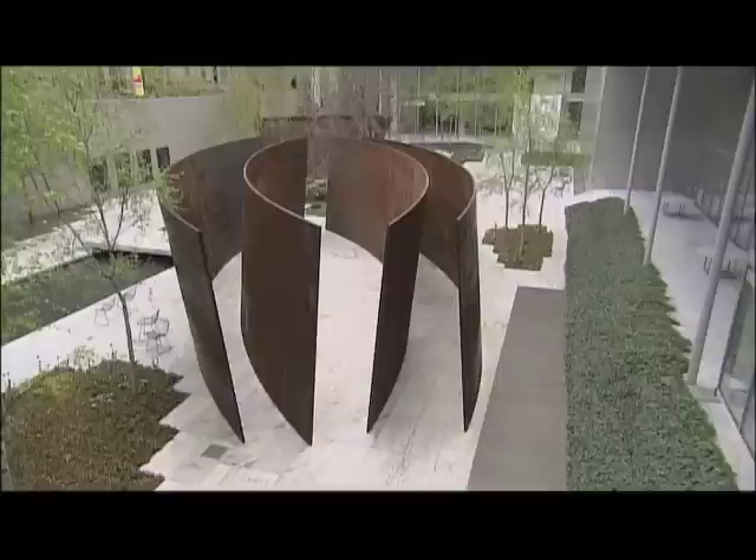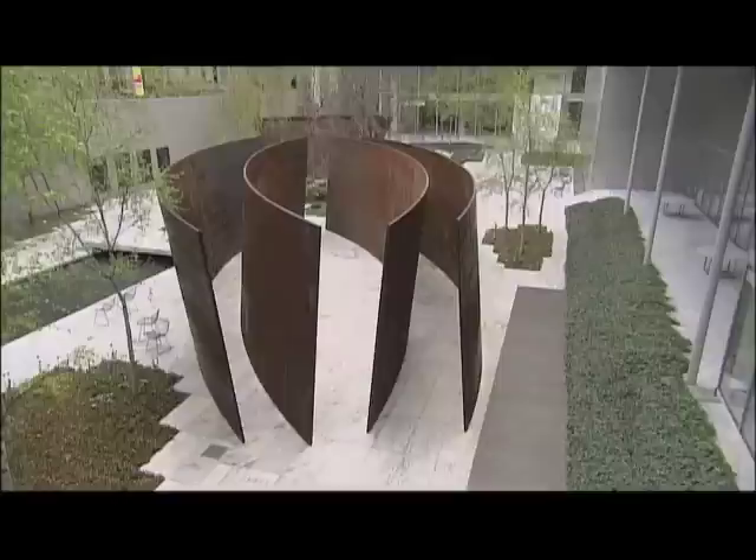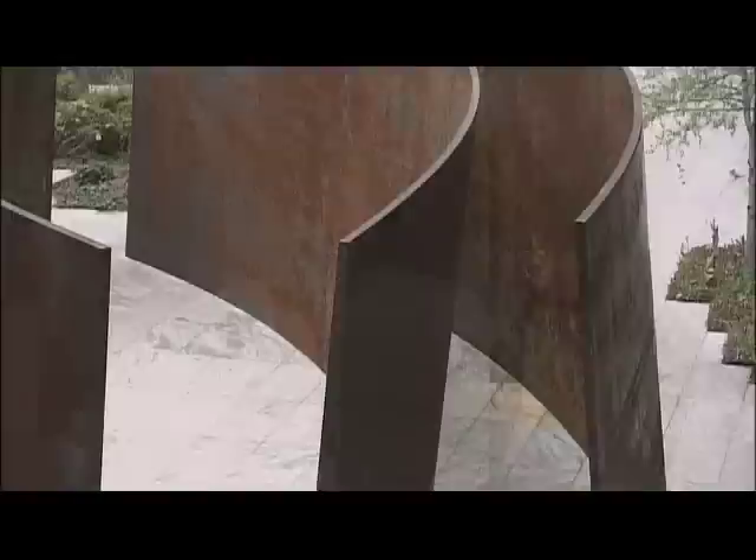It was built in 1992-93. It consists of four identical plates, even though you might think that each plate is different. Each plate is a single piece of steel, about 13 feet high, and they're about 50 feet long, probably upward of 30 tons.